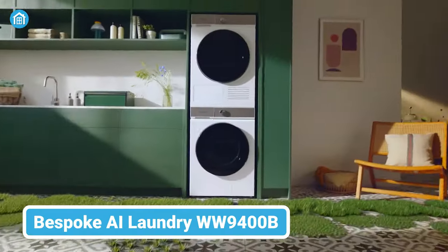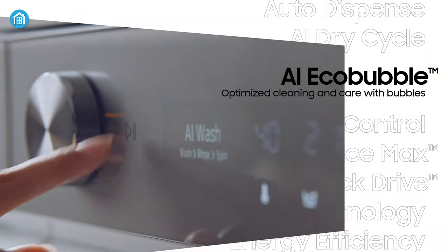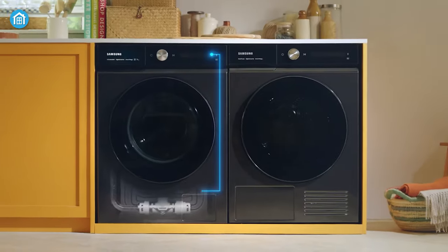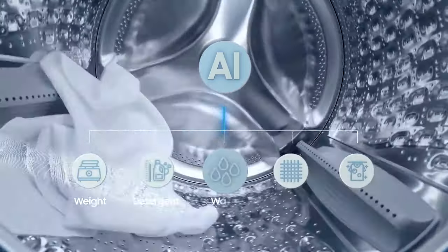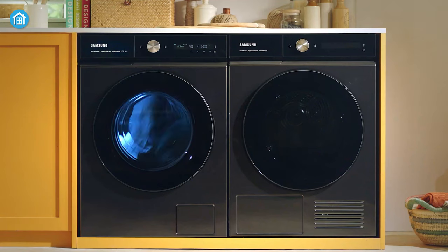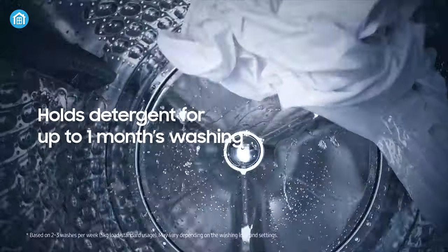Finally, we have the Samsung Bespoke AI Laundry — a standout and highly functioning washing machine combining both elegance and functionality. Utilizing its AI Eco Bubble Cleaning technique, this machine excels at identifying fabric types and optimizing the number of bubbles required for each load, ensuring a thorough and effective clean every time. Equipped with a range of advanced sensors, including for weight, detergent and water levels, this laundry machine precisely adjusts water, detergent and energy usage for every load, resulting in remarkable energy savings of up to 70% with cold washes. With its generous detergent capacity, it can last for up to a month of washing, while the auto-dispense feature guarantees the precise amount of detergent used for each load.